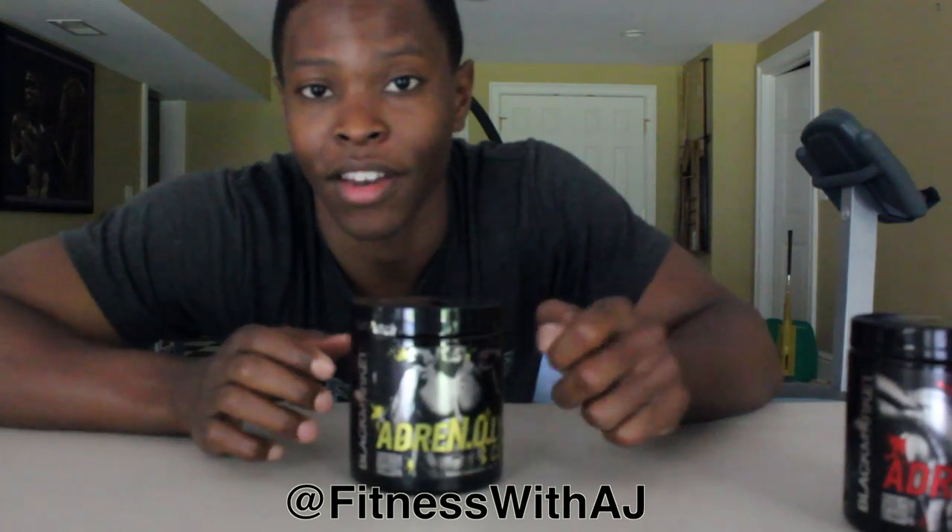Now I personally have not tried Adrenaline Cuts. That's where you guys come in. Because I'm on a bulking cycle, I'm going to give you guys a chance to win this container of Fruit Punch Black Market's Adrenaline Cuts. All you have to do is go follow me on Instagram at fitnesswithaj and you'll be automatically entered to win. Oh, and by the way, it's Fruit Punch.